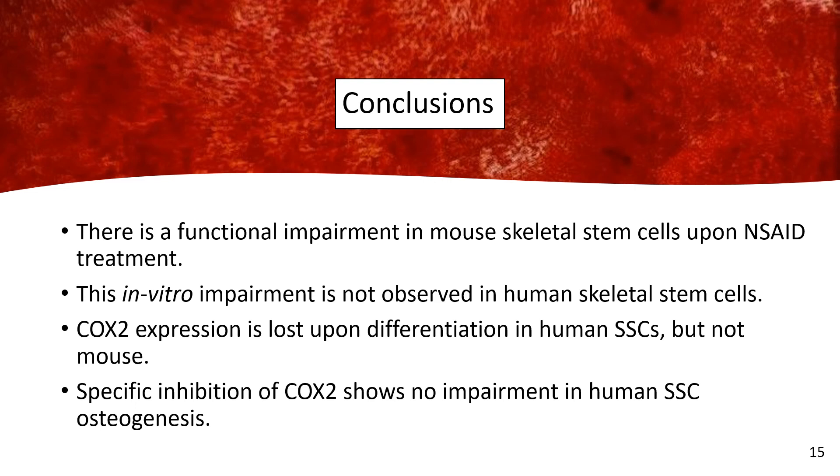In conclusion, there is a functional impairment in mouse skeletal stem cells upon NSAID administration; however, this in vitro impairment is not conserved in human skeletal stem cells. We also see a mechanistic explanation through the expression of COX-2 — our human skeletal stem cells appear to differentiate independent of COX-2 expression, even in the context of selective COX-2 inhibition. All to say, it may be safe to use NSAIDs in the context of orthopedic fracture healing.